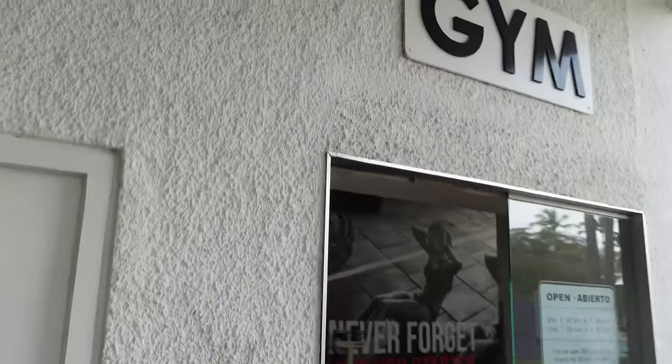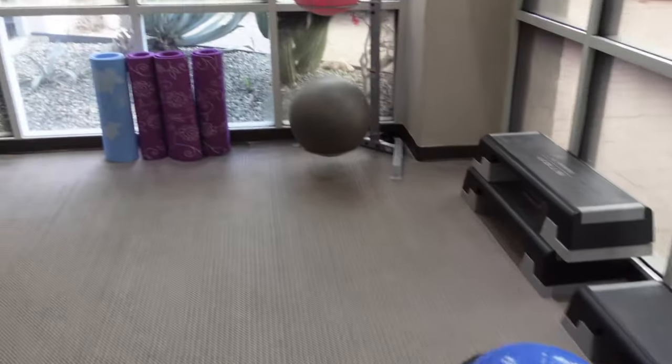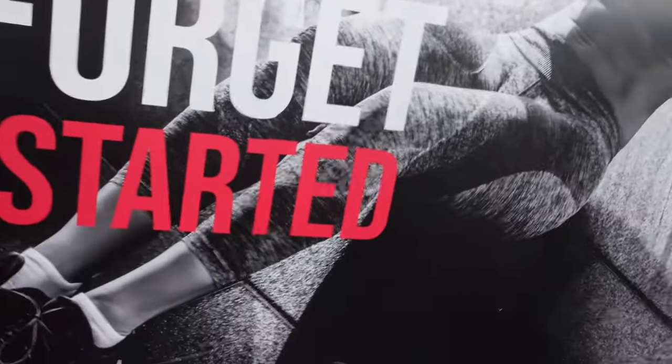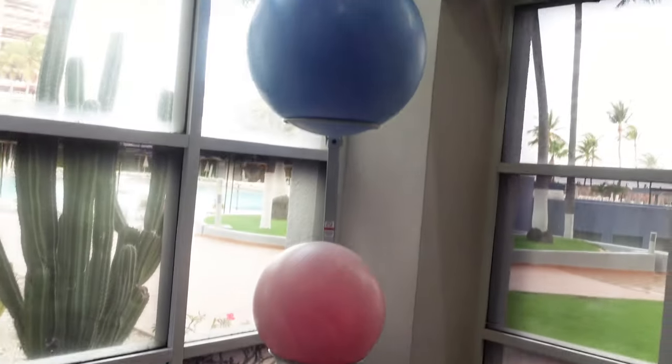As we're heading to the gym, we've got a nice little area here where we can do some stretching, some bodyweight exercises, and even some yoga. It does have some useful equipment as well, such as some medicine balls. We also have exercise mats and exercise balls.